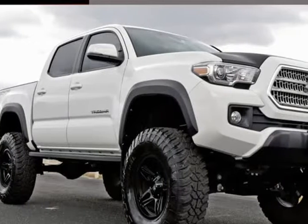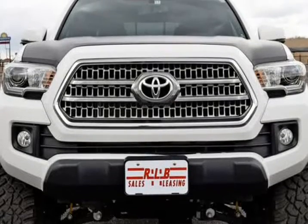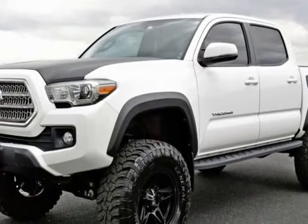This 2017 Toyota Tacoma is brought to you by RLB Sales & Leasing. One Owner, Navigation System, Backup Camera, Alloy Wheels, Running Boards, 4x4, Crew Cab, Non-Smoker.